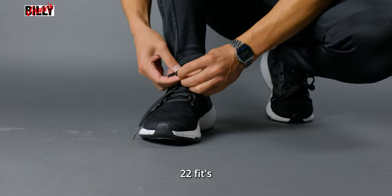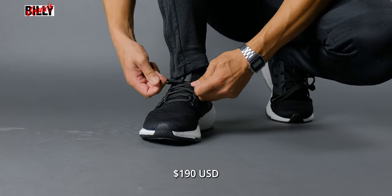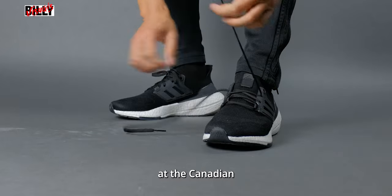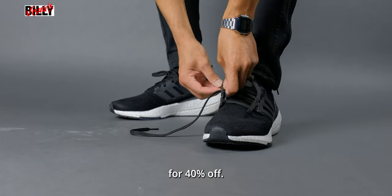The Ultraboost 22 fits true to size and it costs about $190 USD or $250 Canadian. It is currently on sale at the Canadian Adidas website for 40% off.